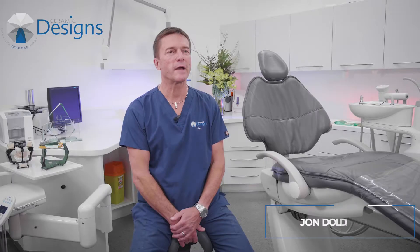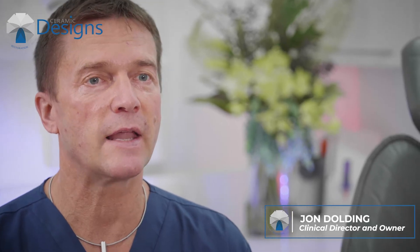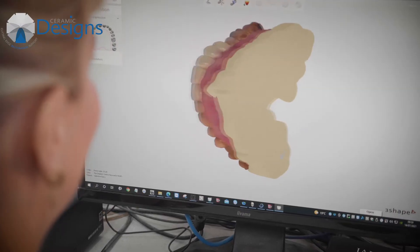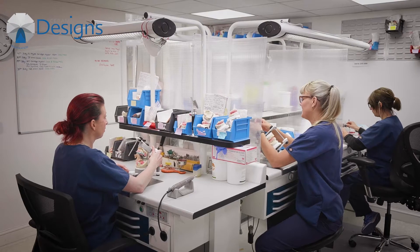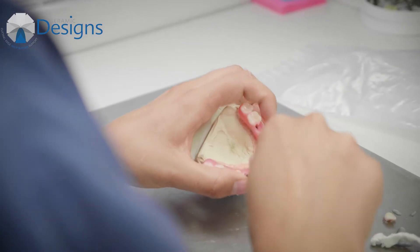My name is John Dolding. I'm founder and owner of Ceramic Designs Laboratory, which is an independent lab on-site to the implant centre. We started from the ground up as a very small team and we've built the business successfully with continuous growth.